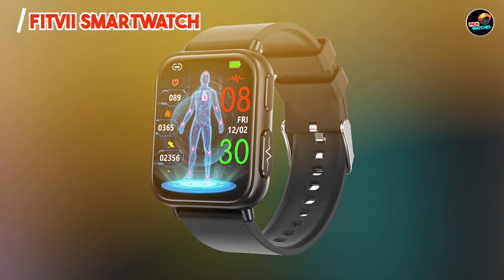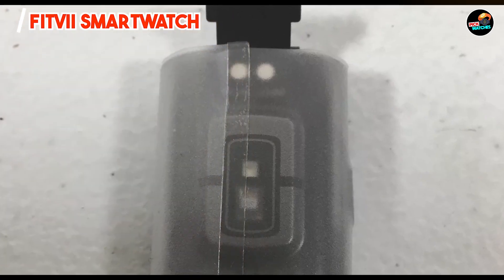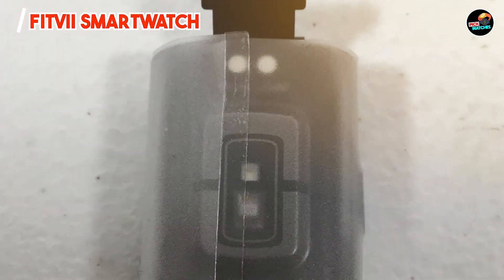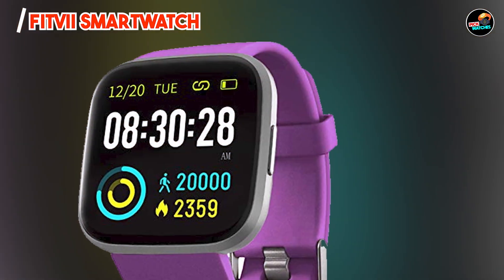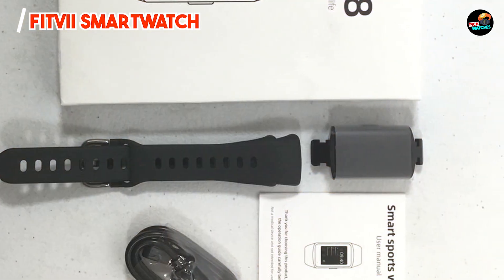One of the main advantages of the Fitvii Smartwatch is its extensive fitness tracking capabilities. By providing insights into your heart rate and sleep patterns, it enables you to make informed decisions about your health. The Fitvii app syncs seamlessly with your iPhone, allowing you to set fitness goals, track your progress, and view detailed analytics of your activities.